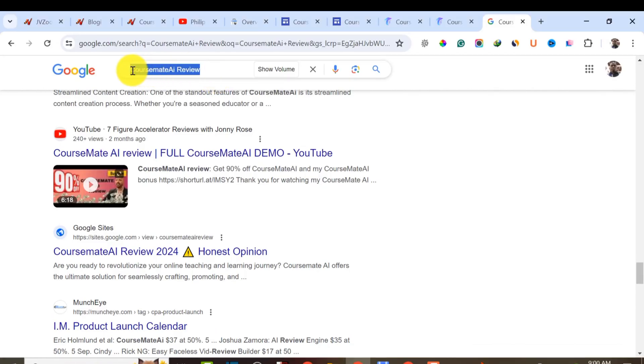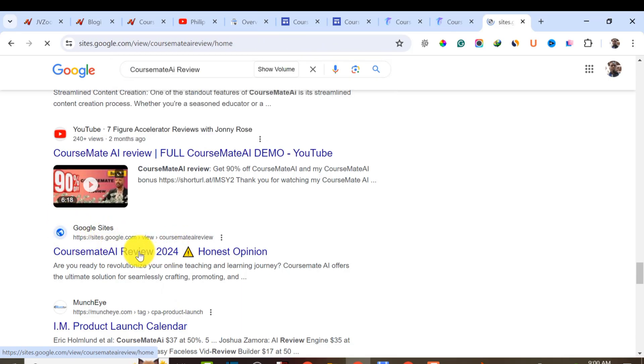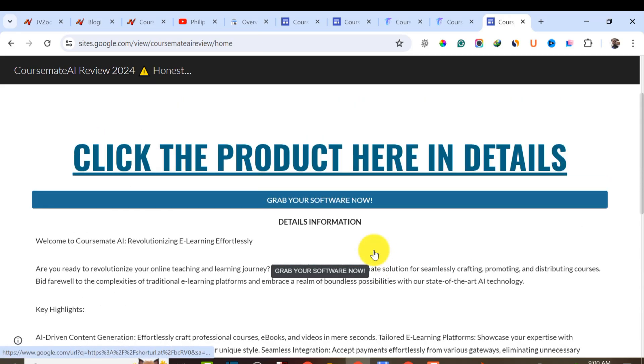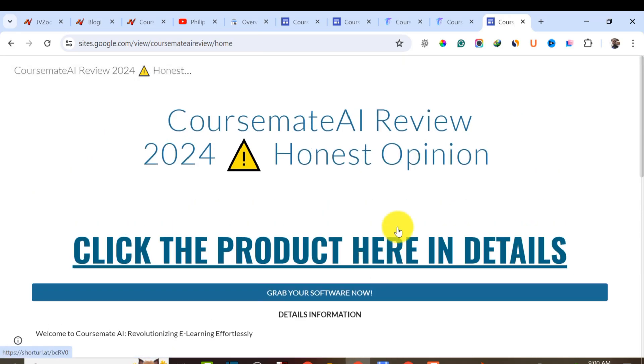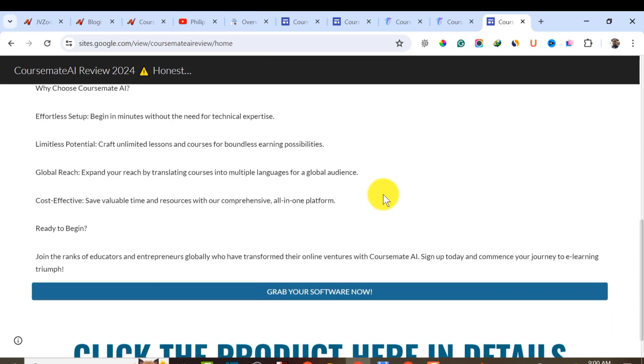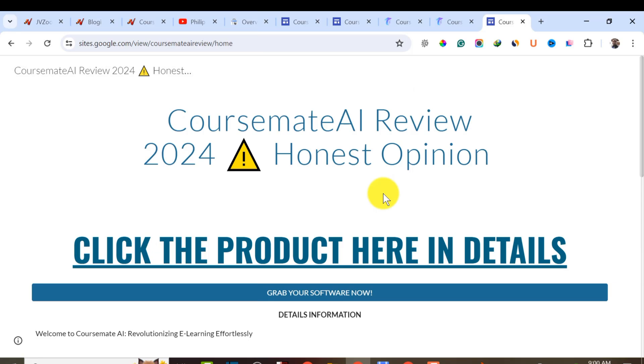If you type the keyword 'Cosmate AI Review' on Google Search, you can see it's actually ranking on the first page of Google. When we click on it, we can see this particular product is promoting an affiliate product and ranking it on Google Search Console. In today's video, I'll be showing you exactly how you can rank this kind of article within 24 hours.